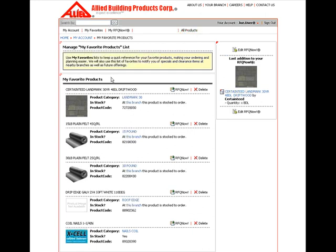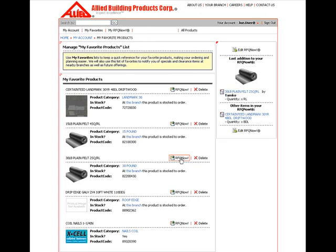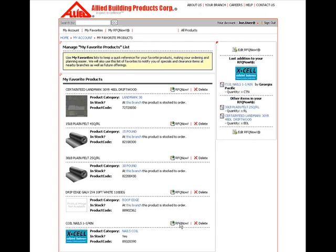This is where My Favorites come in handy. Once you've got the main products on your quote, simply go to My Favorites and pick the accessories you have stored there — just click the RFQ Now button next to each item you wish to add. Watch the right side of the screen as this is where your products will begin to build. Your favorites will remain in My Favorite Products for future use until you delete that individual product.